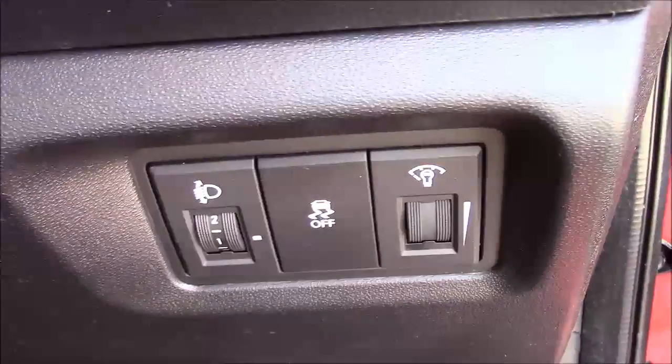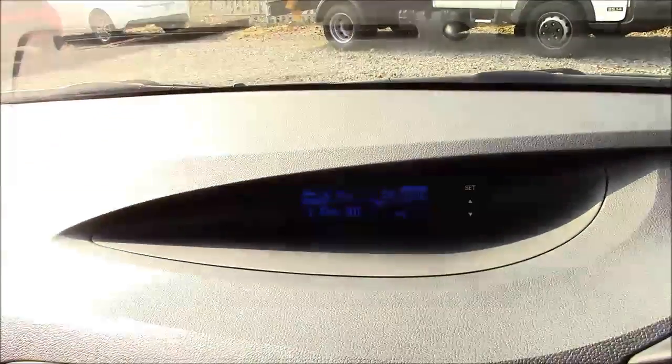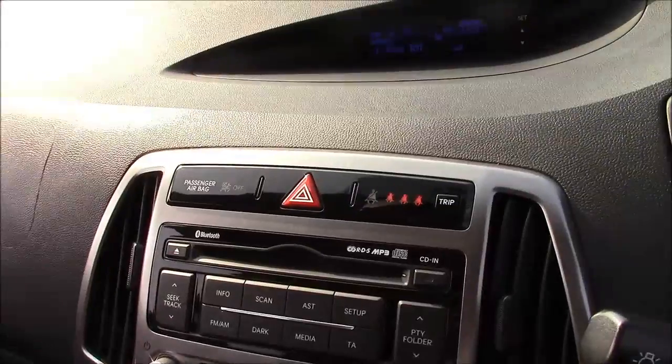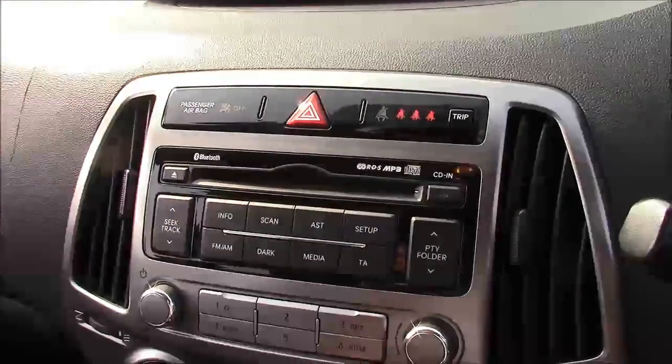Inside the vehicle, to the right hand side of the steering wheel we have all your various lighting controls. Moving on to the centre console, this is your CD radio display which comes with Bluetooth connectivity, allowing you to answer phone calls while safely on the move. Additionally, you can stream your media from your Bluetooth compatible devices straight to the car without the need for any wires.